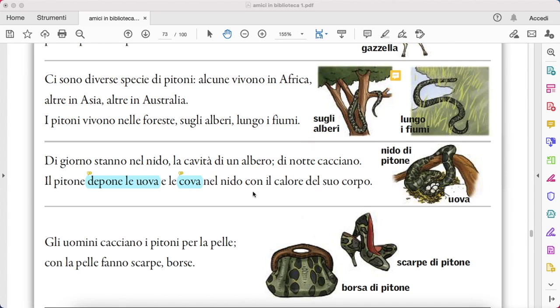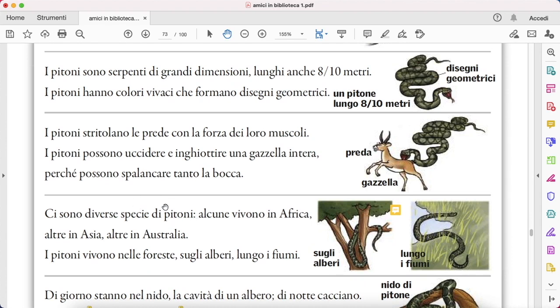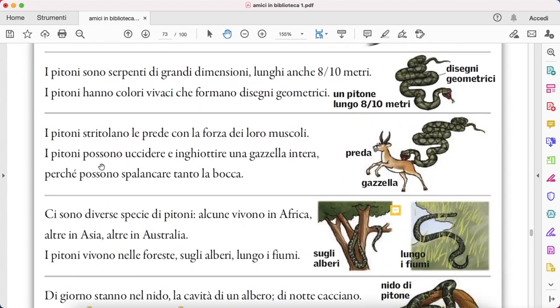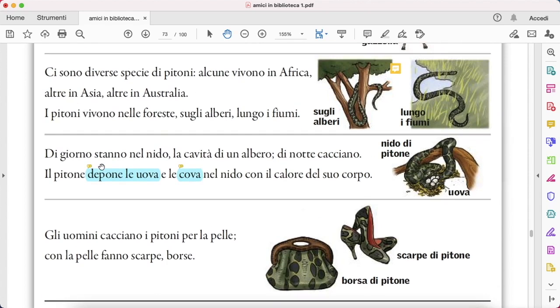As usual, let's record the nouns that we write down. Let's also listen to this video several times. We have learned some interesting vocab here, like deporre le uova, covare, cacciare, etc. If you like the video, don't forget to comment below. Let me know your thoughts. Subscribe to the channel and hit the notification bell so you're not going to miss any update. I'll talk to you some more next time. Bye!